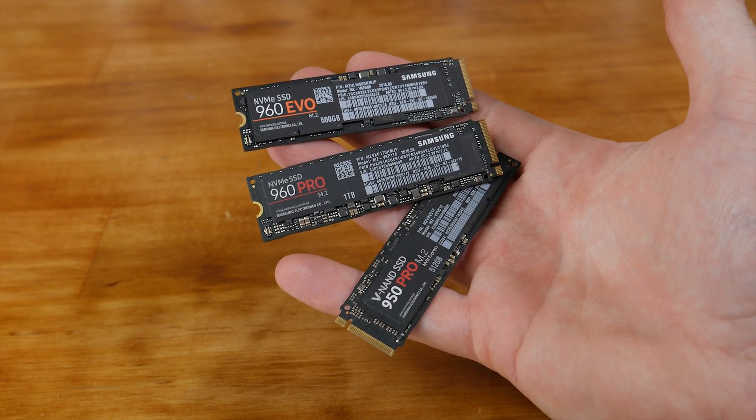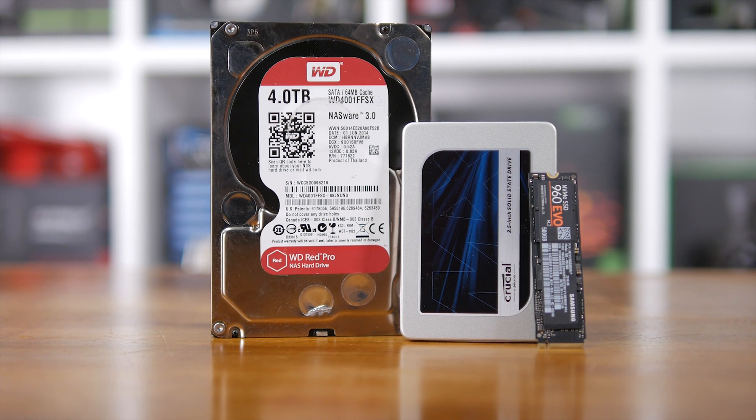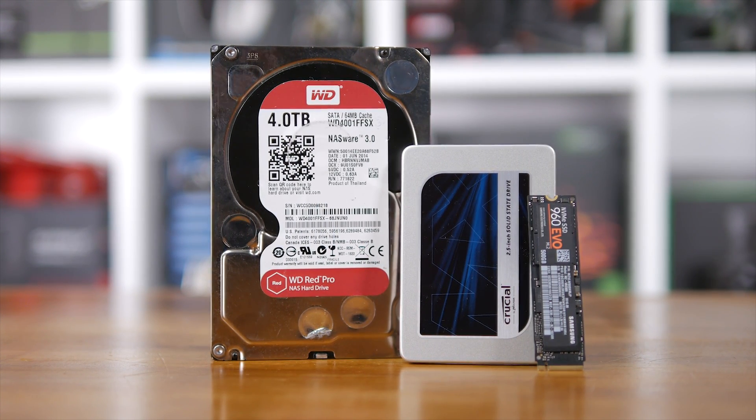The 960 EVO series is extremely good, though I feel like if you're going to spend this much money on a high-speed SSD, you might as well ensure that it uses MLC NAND and not the slightly less reliable TLC stuff.